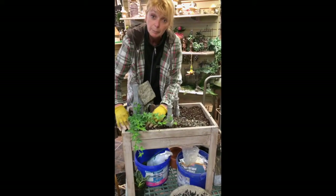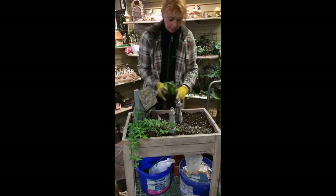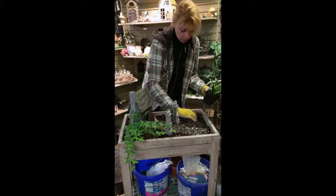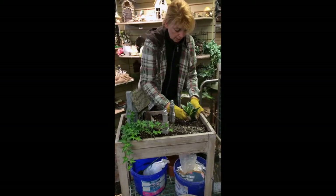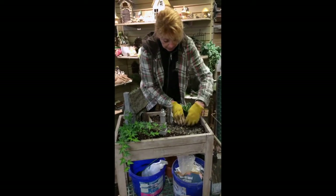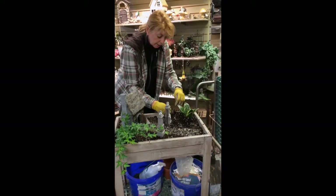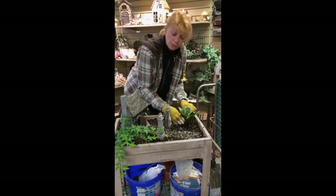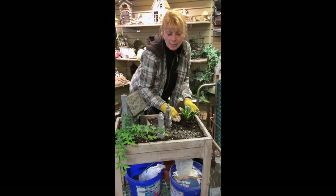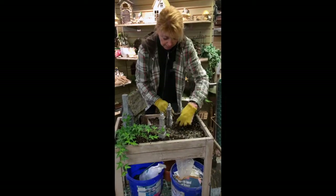You can also use artificial plants to really make your life easy — just popping them in. You can make little elevation changes in your fairy garden. If you have little mounds of soil, you can cover them with moss and make it look like you're out in the forest in a little mossy place.